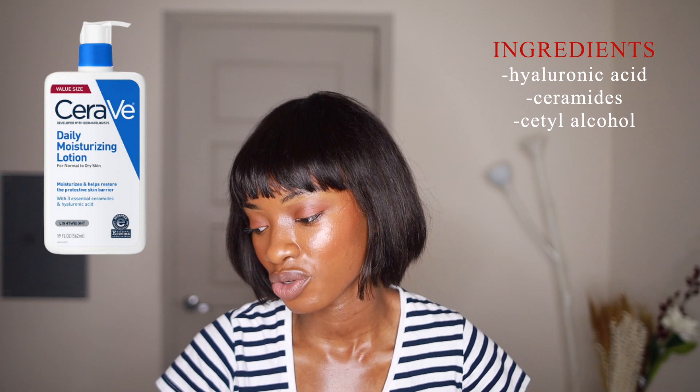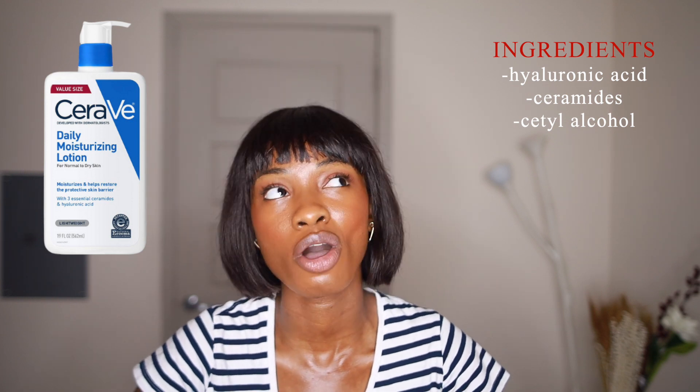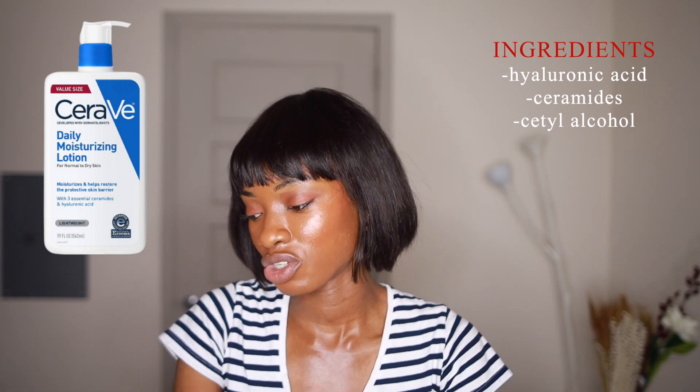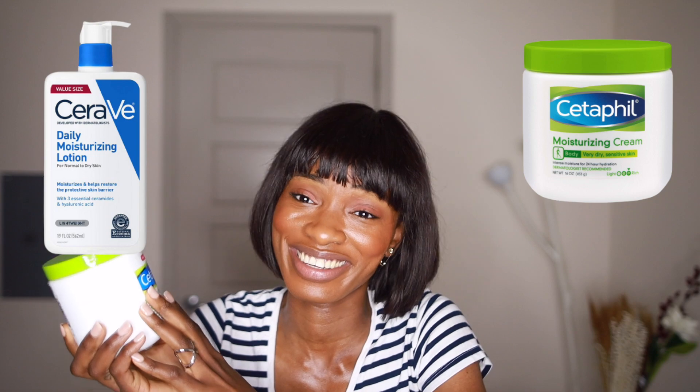Moving on to the Cetaphil counterpart moisturizer. I tried to find one for oily skin, but this brand really seems to favor dry skin — I couldn't find a lotion or moisturizer for oily skin people. So I'm reviewing the Daily Moisturizing Lotion, an oil-free moisturizer with hyaluronic acid. It has a lot of ceramides again, which is great for repairing the skin barrier. Whether you have dry or oily skin, you should be fine with it for body use. But to be honest, ceramides haven't worked great for me since I have oily skin — they feel like too much for my pores. So I'd definitely opt for the Cetaphil. Cetaphil for the win.